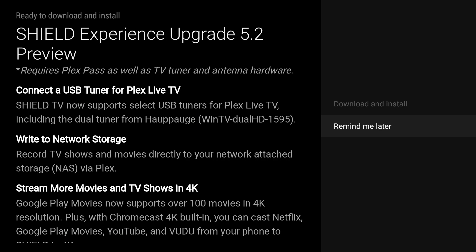Shield TV now supports select USB tuners for Plex live TV, including the dual tuner from Hauppauge. You can also write to network storage — record TV shows and movies directly to your network-attached NAS via Plex.